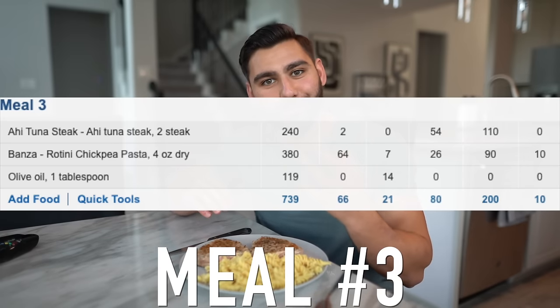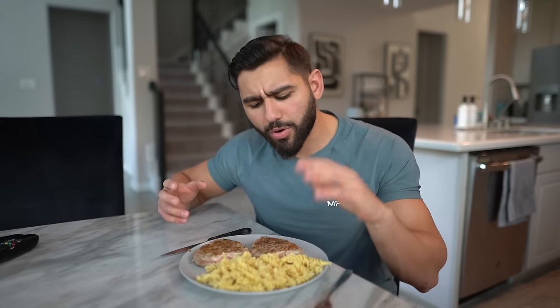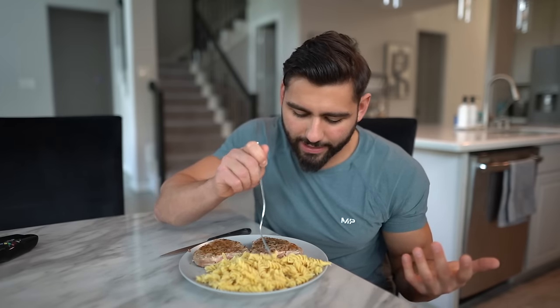It's been a while since meal number two, and I swear my hands still smell like sardines. But here we are for meal number three, which is going to consist of ahi tuna steaks cooked in olive oil along with protein pasta — chickpea pasta. I have no idea if Cristiano Ronaldo eats protein pasta; I think it's just regular pasta. But I always try giving you guys healthier food alternatives to try out yourselves.